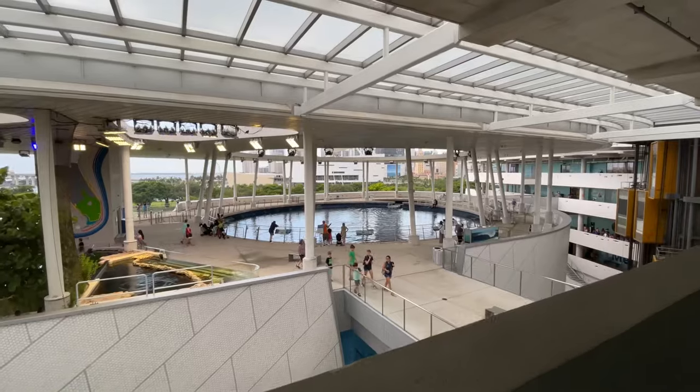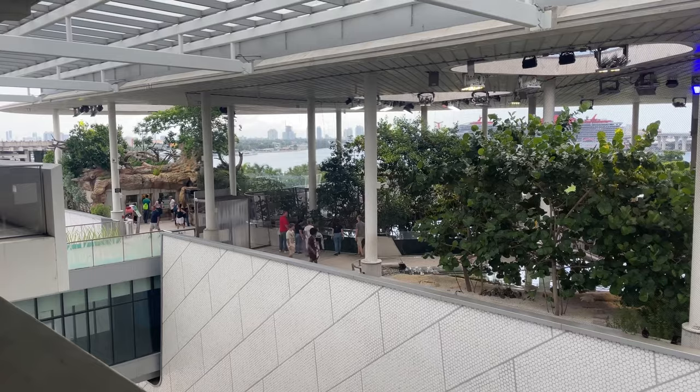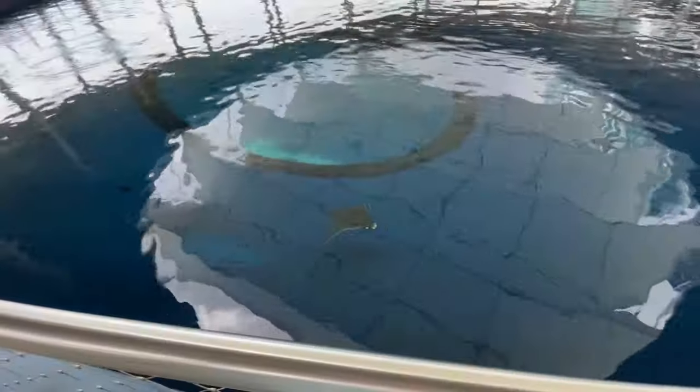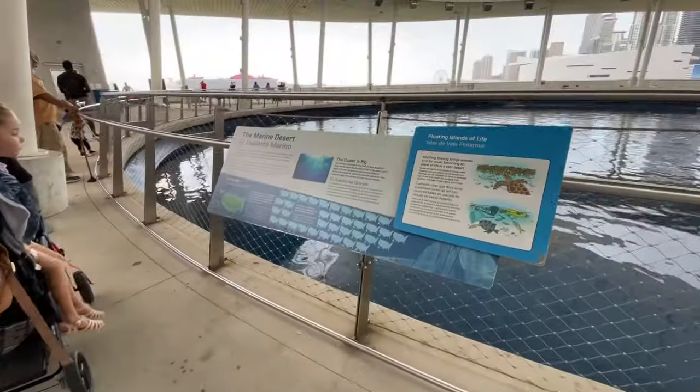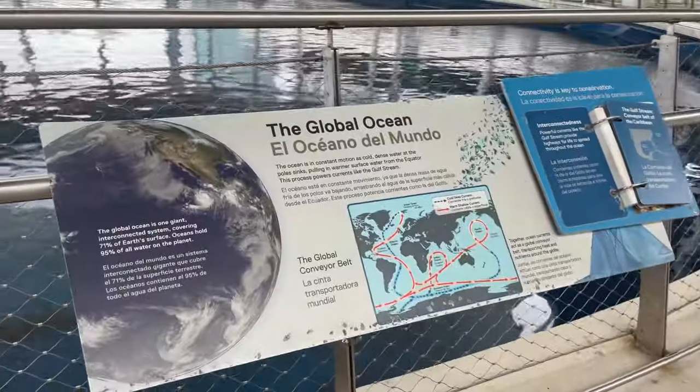Now we're ready to truly begin exploring. The fourth level is the top level of the aquarium portion of the museum, and it's called the Vista. This section is intended to inspire you with the immensity of the ocean, and there are numerous placards surrounding the area telling you all about the size of the ocean.